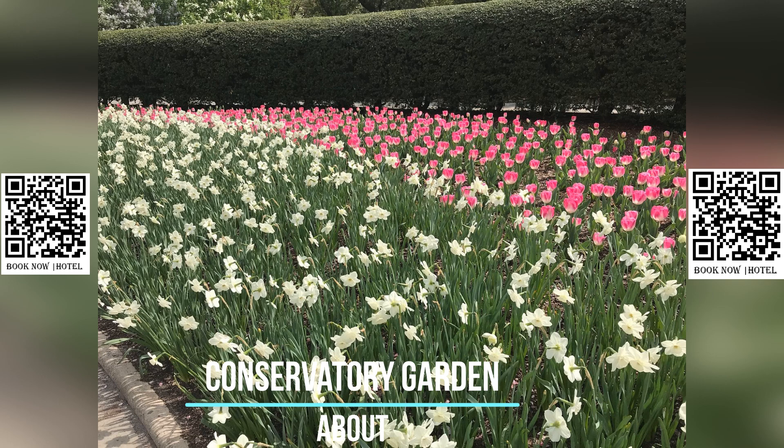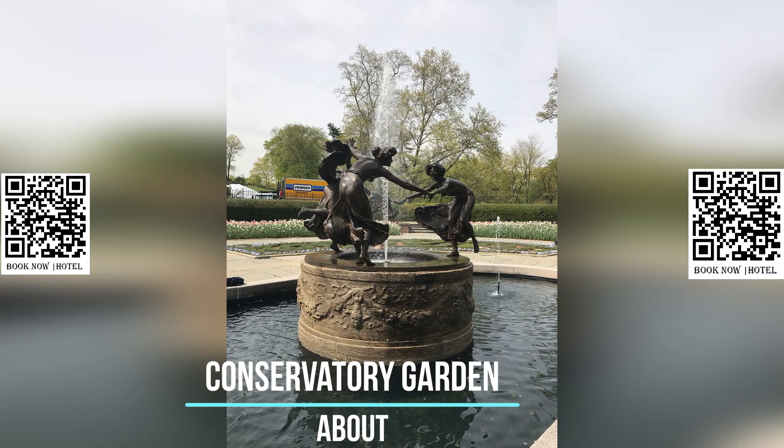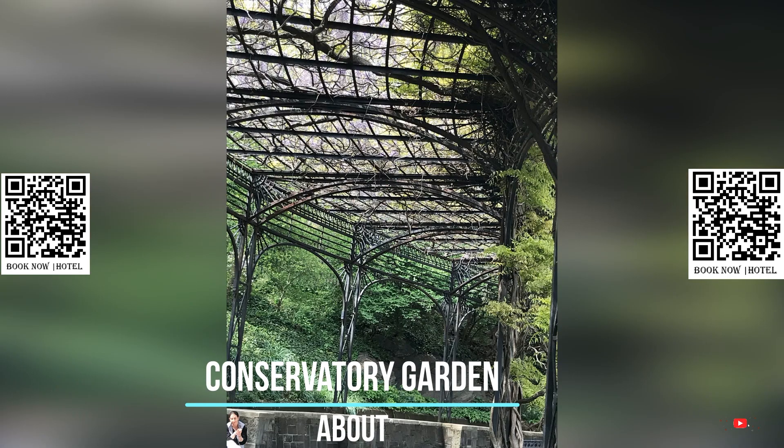Whether you are looking to escape the city for a peaceful afternoon or simply want to admire the beauty of nature, the Conservatory Garden is a must-visit destination in New York City. With its meticulously designed gardens, tranquil atmosphere, and stunning array of flora and fauna, it is truly a hidden gem in the heart of the city.